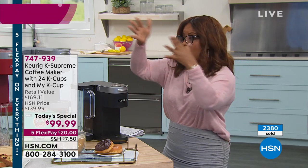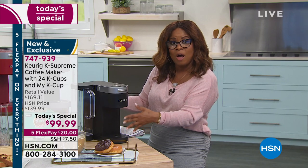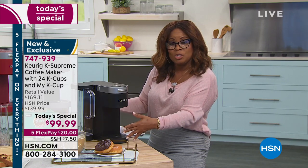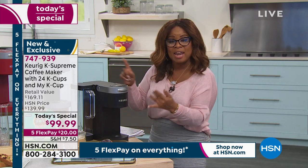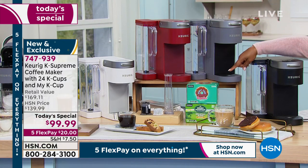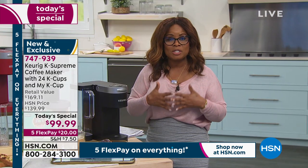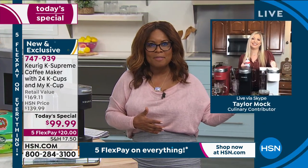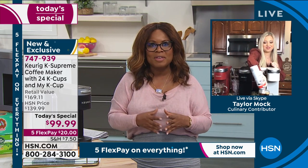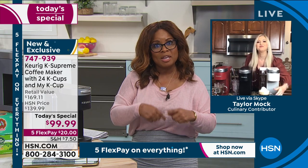So many people today are upgrading to the newer model because this is the lowest price you'll find on the K-Supreme. We launched this back in September of last year — it sold out. We're able to get it back at a better price. You get almost a month's worth of coffee, the K-Cup reusable filter, and four beautiful colors. Joining us for the full presentation is our expert Taylor Mock. Over a thousand people ordered last hour. We are live on Facebook — so many of you had questions, come on in and make your comments.